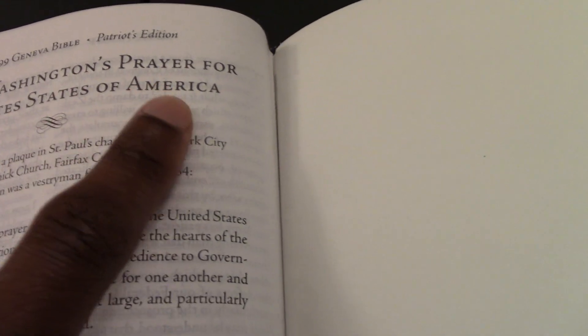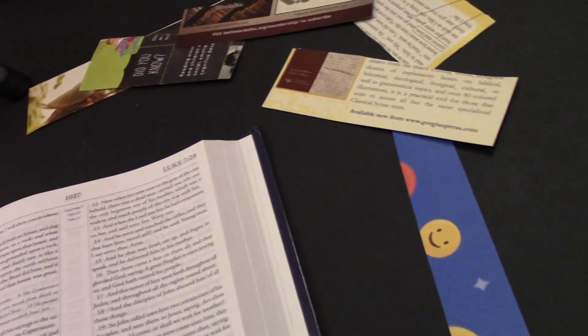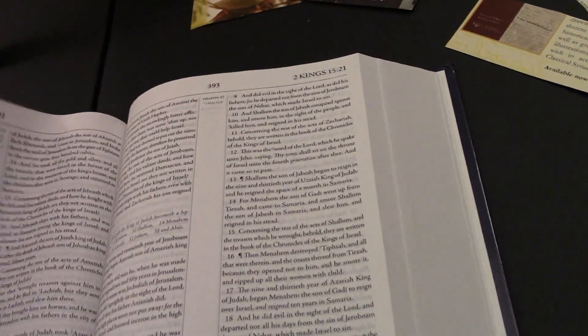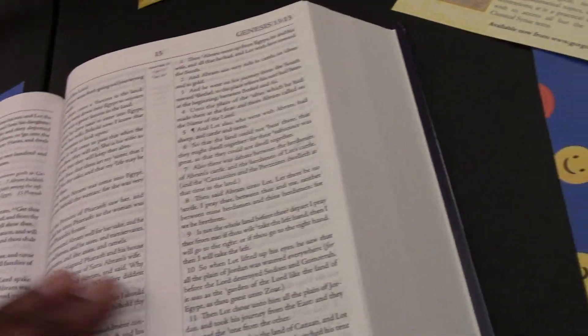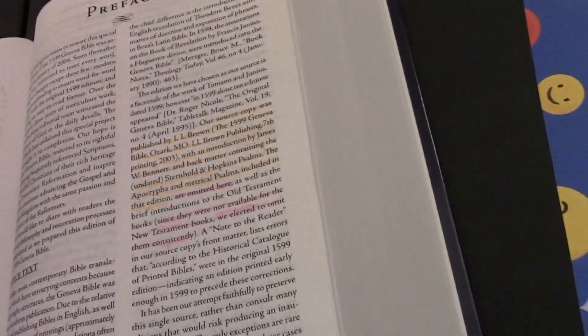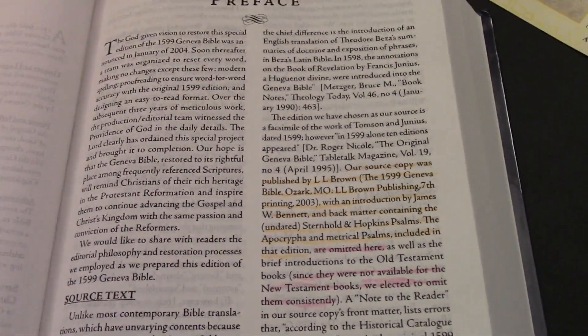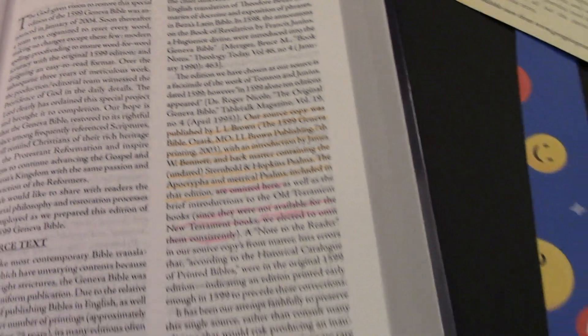We also have George Washington's Prayer for the United States of America. And then in the beginning we have a lot to read — the preface. I'm just going to read some of the highlighted parts, not all of it, as it's too much.